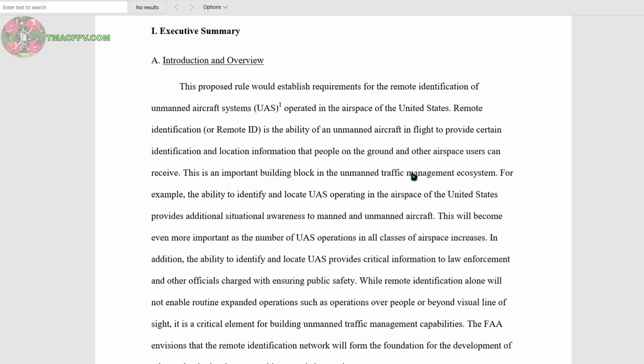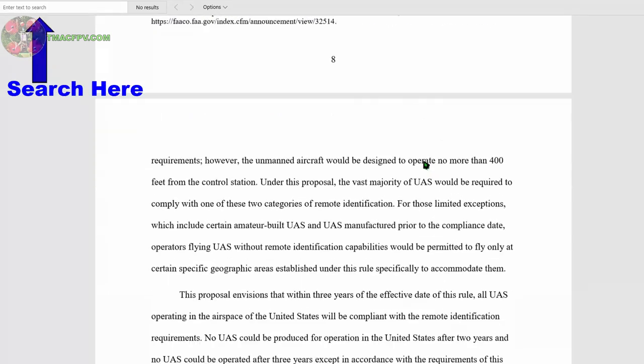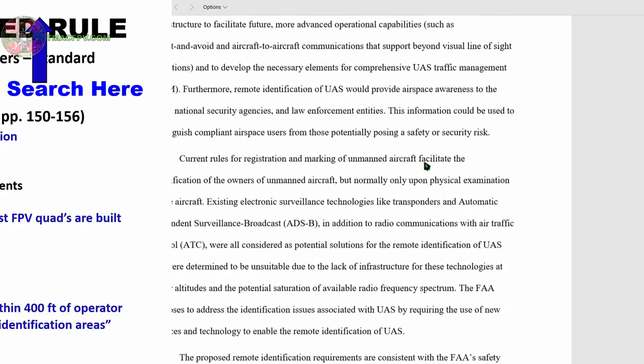It's a lengthy document; however, if you only read pages 7 through 18 beginning with the executive summary, you'll have a good understanding of the concept behind it. And remember, you can always search the document for specific keywords which may be of interest to you.